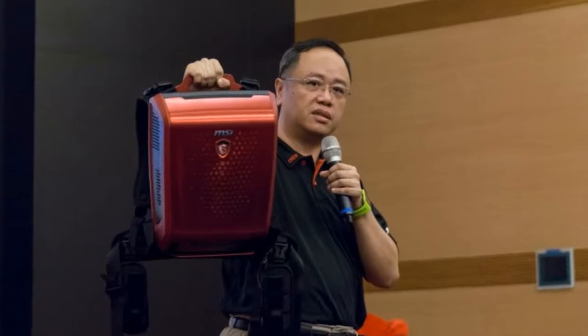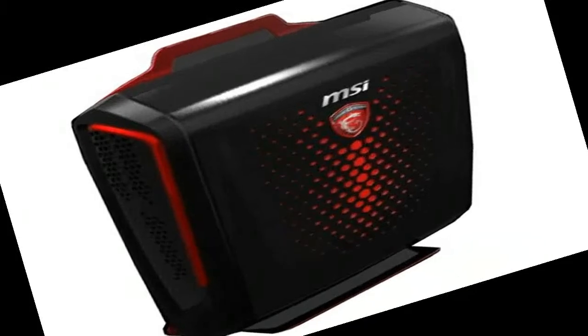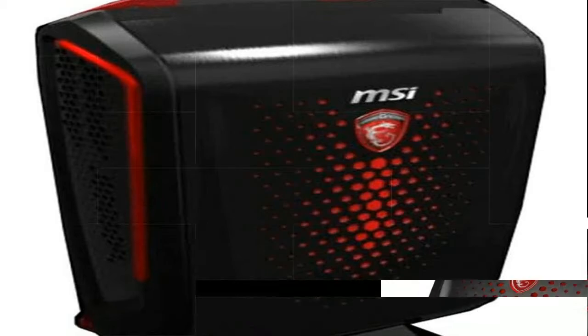The MSI VR1 is optimized to work with the HTC Vive headset but also works with other VR devices, and guarantees a minimum of 90 frames per second at 2K resolution per eye.